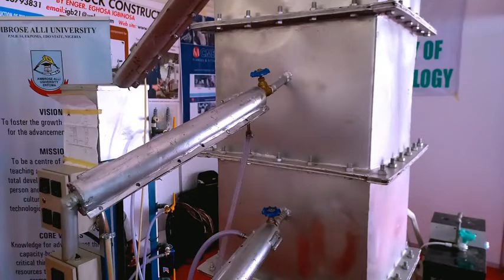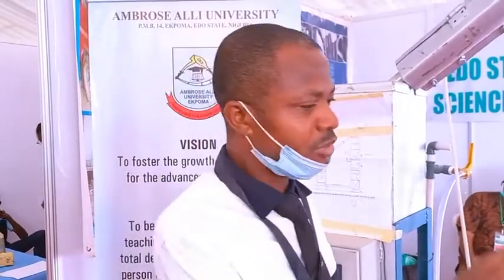My name is engineer Ika Zawambu. I represent the inventors of this equipment. This is a modular refinery — a simplified refinery that requires significantly reduced capital investment. This particular modular refinery handles about 5,000 liters of crude per day.